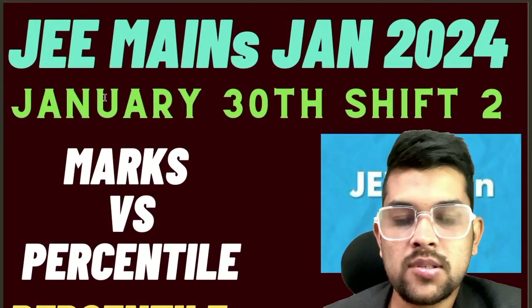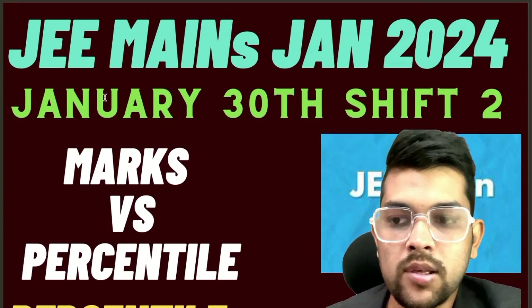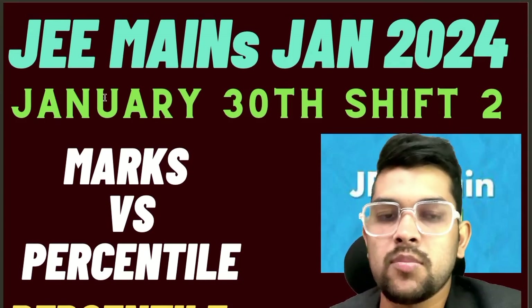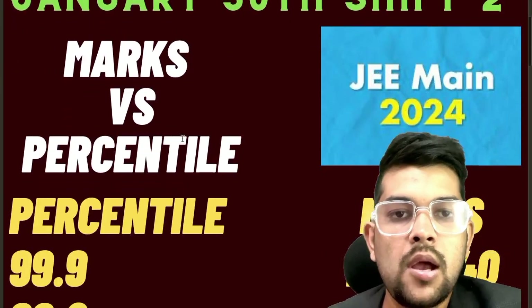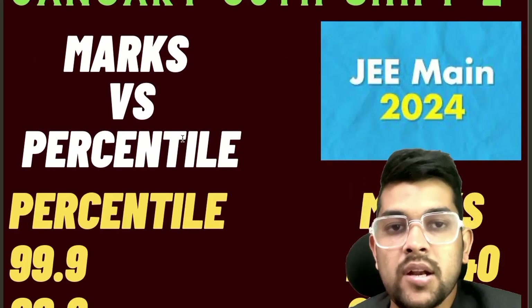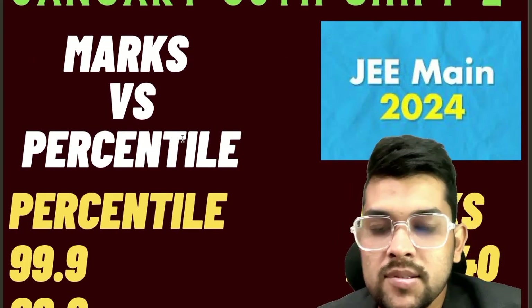Hi, this is Amit. I am presenting the second shift JEE Mains 30th January examination marks versus percentile. I have already provided shift one, and also 27th and 29th shift one and shift two marks versus percentile. I will also provide the safe score cutoff for JEE Advanced, category-wise, for every category at the end of this video.